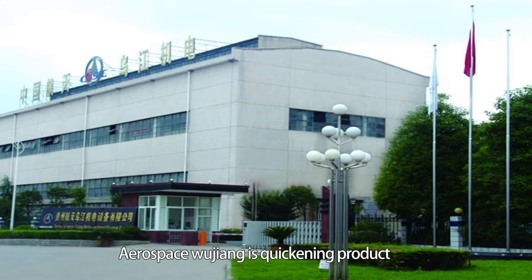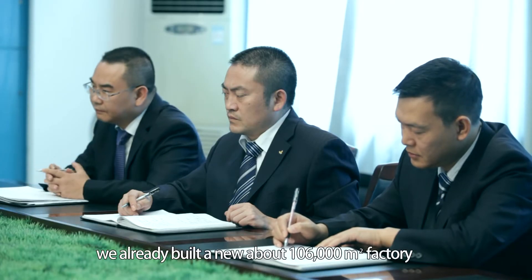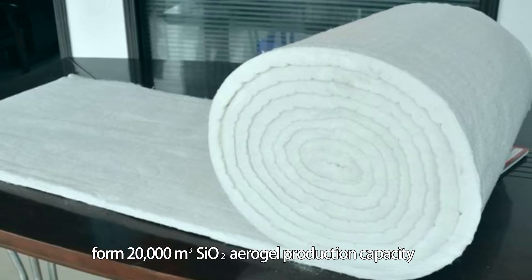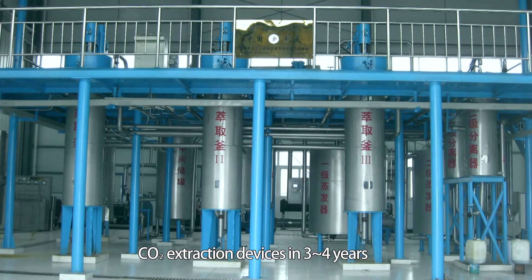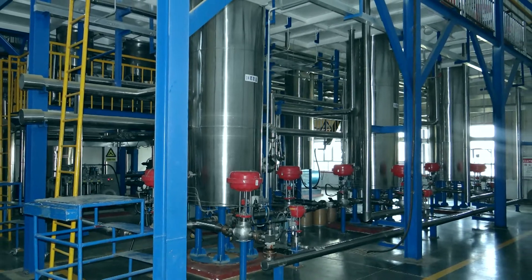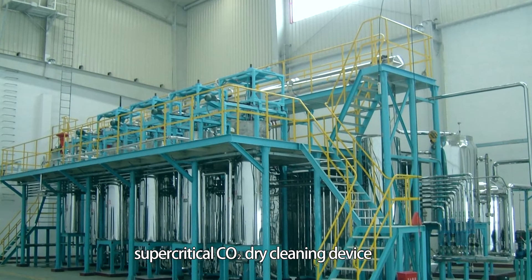Aerospace Wujiang is currently accelerating product structure adjustment, transformation, and upgrading, putting supercritical fluid technology as its mainstay industry. We have built a new approximately 106,000 square meter factory at Junyi Electromechanical Park, which can form 20,000 cubic meter SiO2 aerogel production capacity and manufacture 40 industrial-size supercritical CO2 extraction devices within 3 to 4 years. New economic growth points will come from breakthroughs in 5,000-liter supercritical fluid technology devices, supercritical anhydrous printing and dyeing devices, supercritical CO2 dry cleaning devices, and aerogel high-end product research.